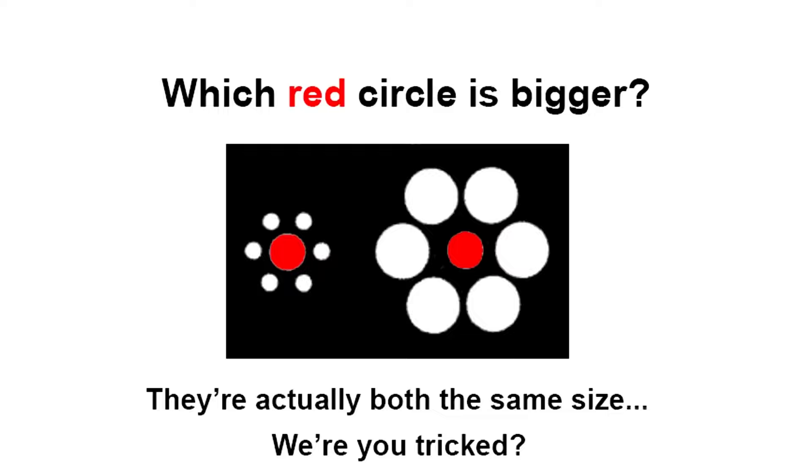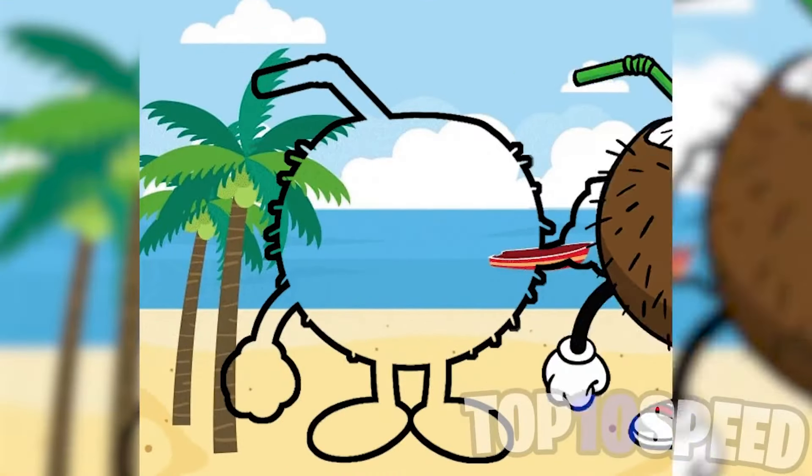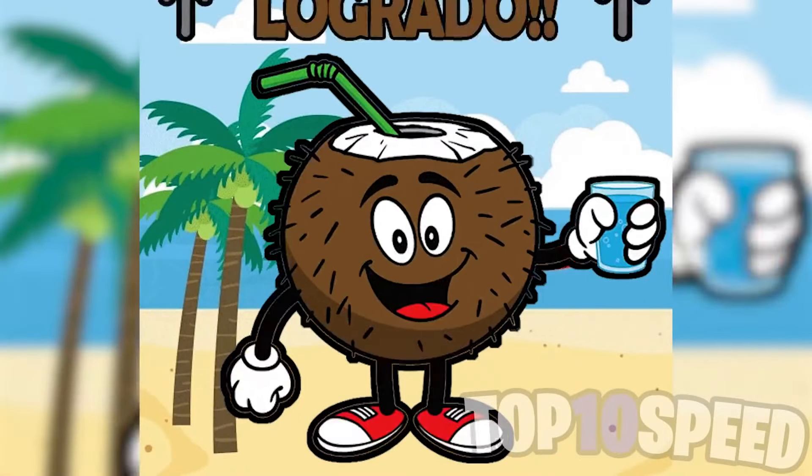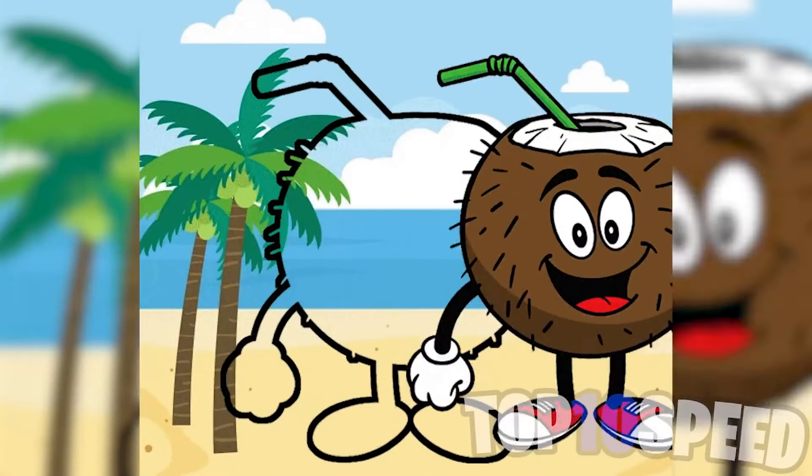The truth is that both circles are the exact same size. Did you notice this or were you fooled? This mind trick is super hard because one circle clearly looks bigger, but they are the exact same size. Only one percent of people are able to do this.